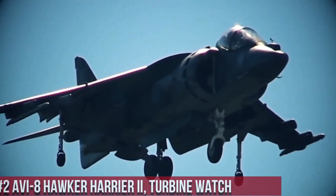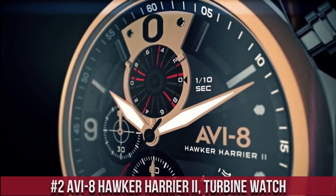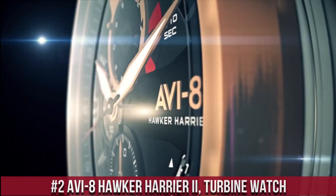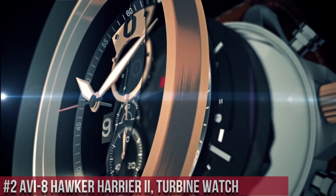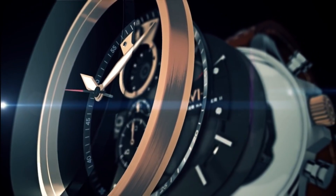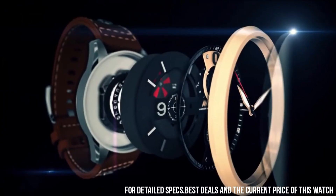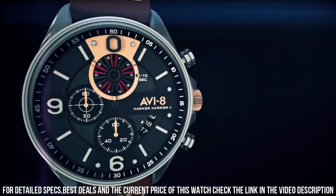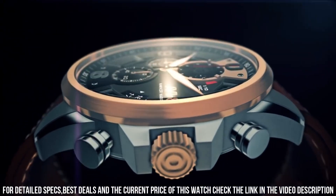Number 2. The AVI-8 Hawker Harrier II Turbine watch is a sleek and stylish timepiece that pays tribute to the iconic Hawker Harrier II aircraft. The watch features a 45mm stainless steel case, which is water-resistant up to 50 meters. The dial is black with white and orange accents and features a day and date display, as well as a 24-hour sub-dial.